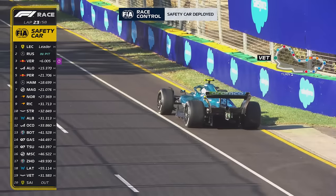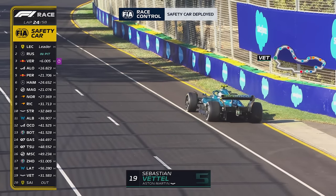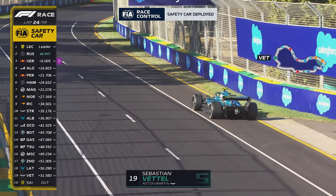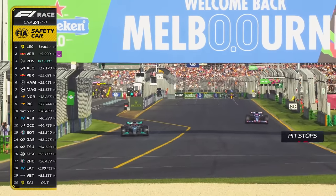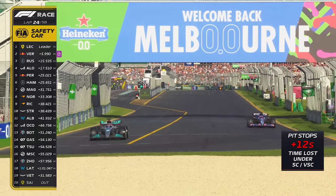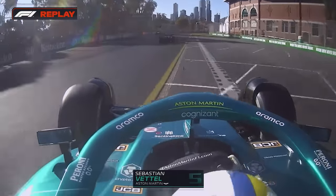Safety car. The safety car is out because Sebastian Vettel has stopped by the side of the track. George Russell has come into the pits, and George Russell is out again and up into third place. He was right behind Alex Albon.